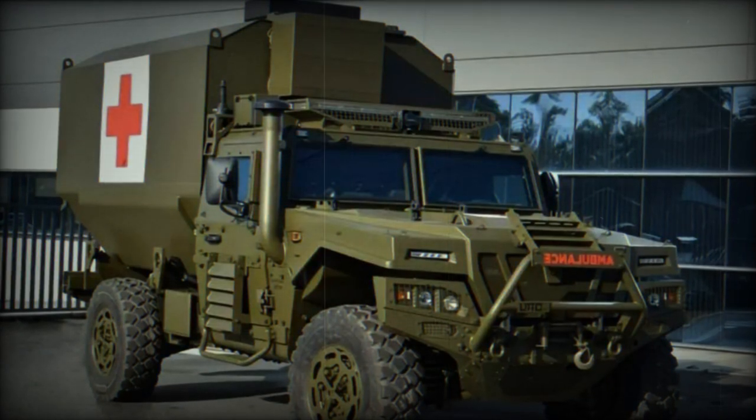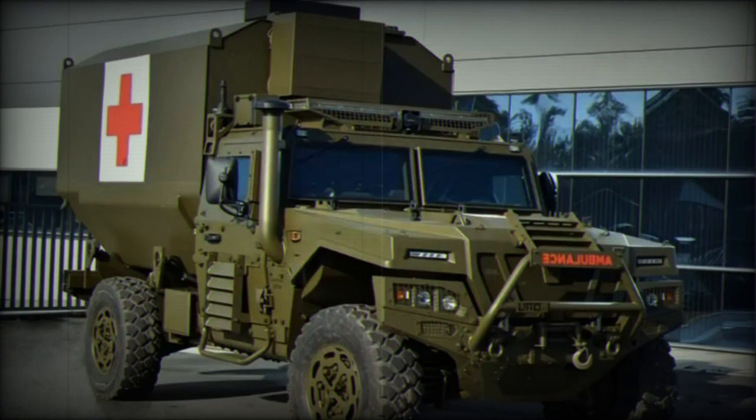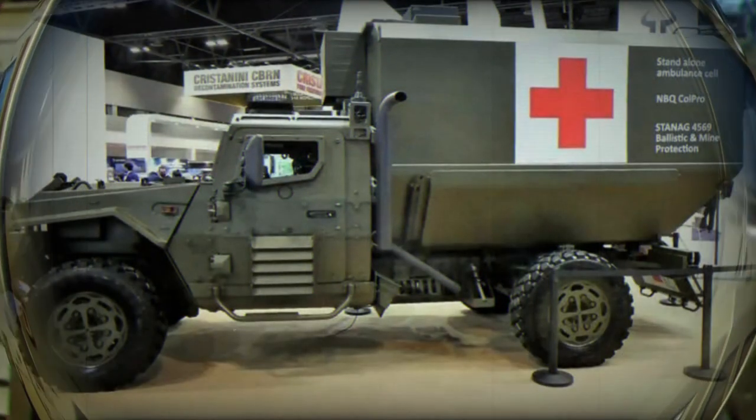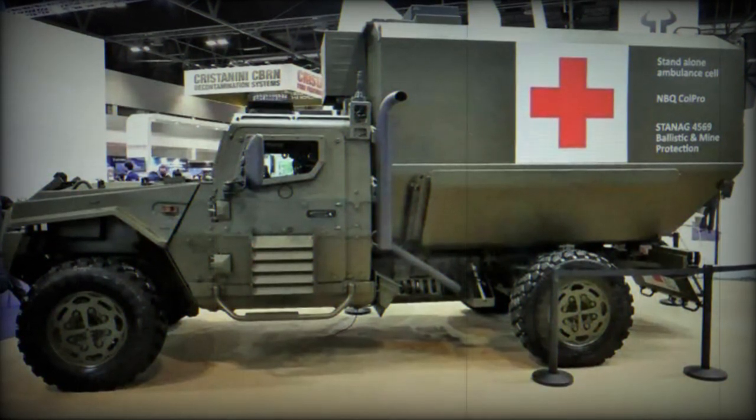One of the key attributes of the ST-5 is its high level of protection. It can withstand ballistic impacts, mines, and IEDs, and provides NBC — nuclear, biological, and chemical — protection.